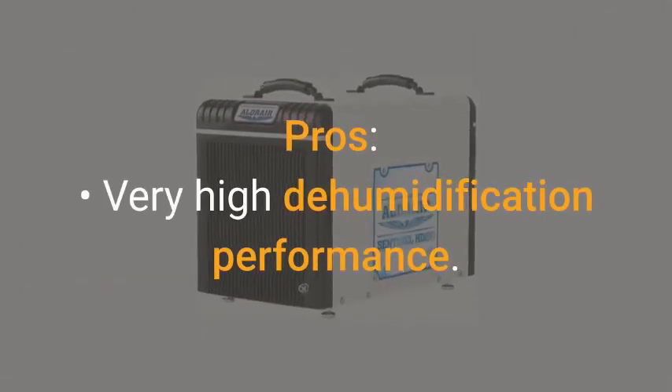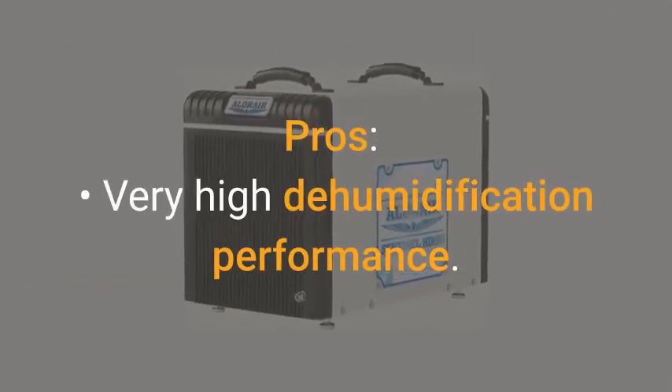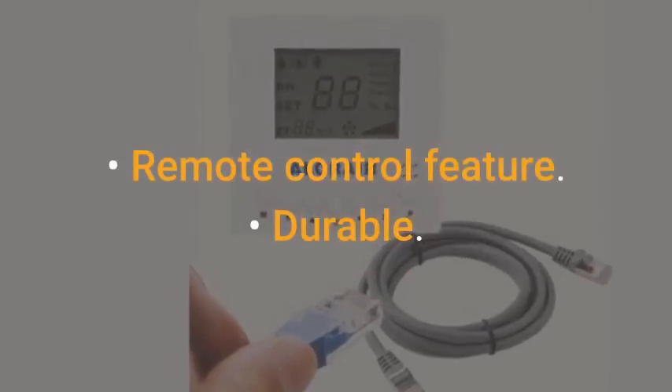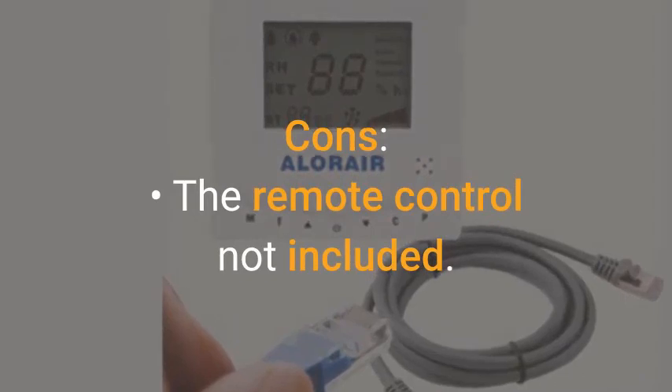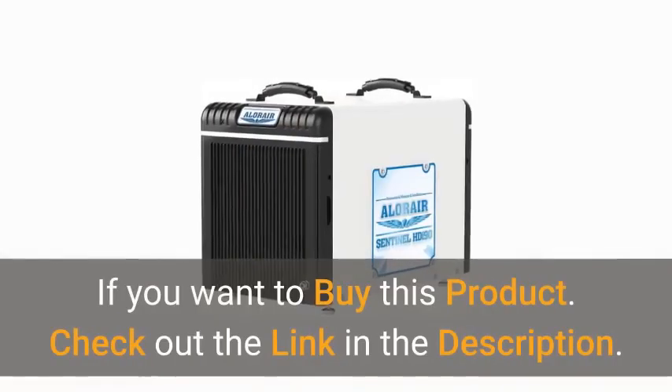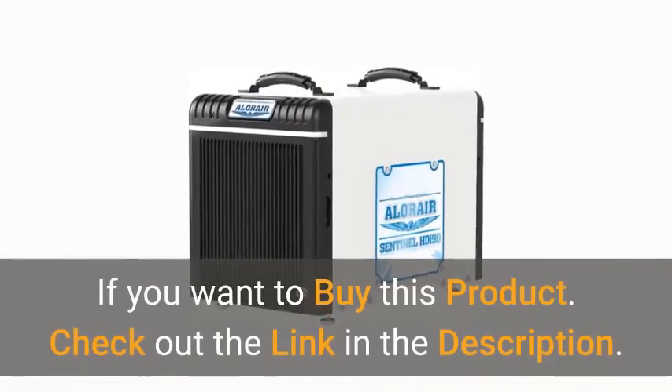Pros: very high dehumidification performance, remote control feature, durable. Cons: the remote control not included. If you want to buy this product, check out the link in the description.